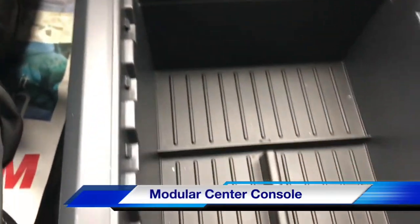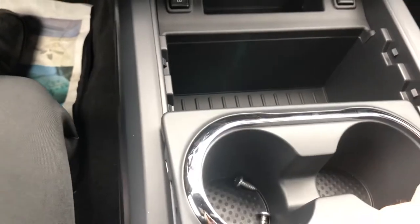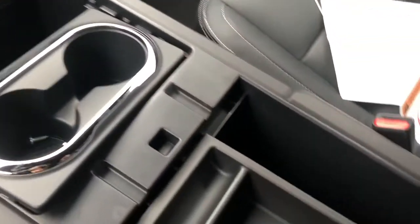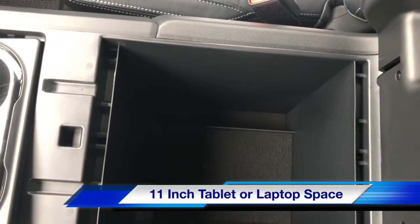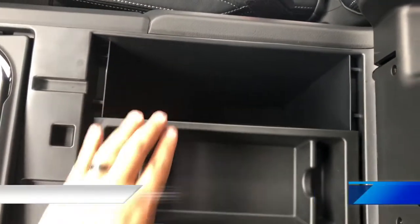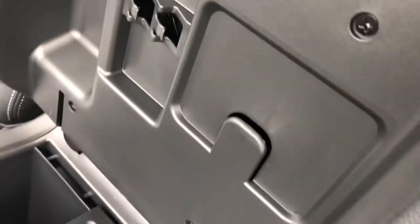Modular center console with a large interior center console — you can fit an 11-inch tablet or laptop. Also includes pen holders and card holders.